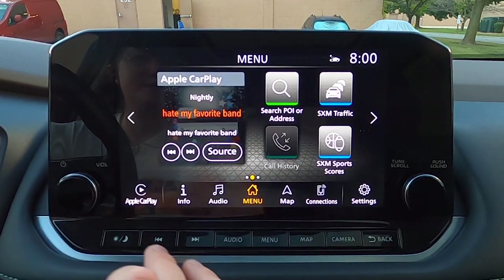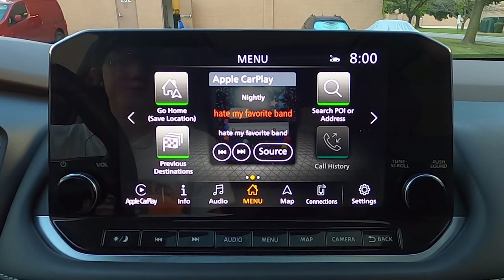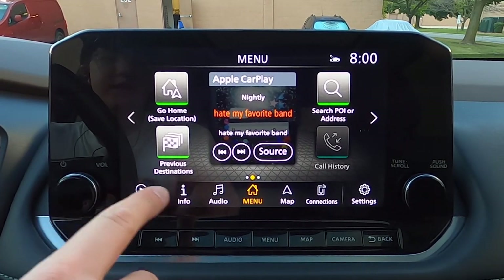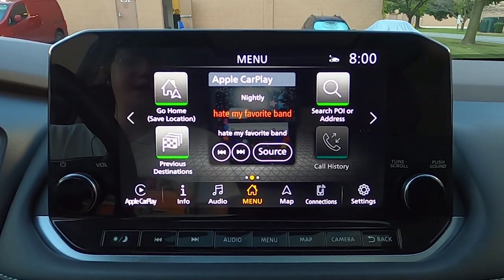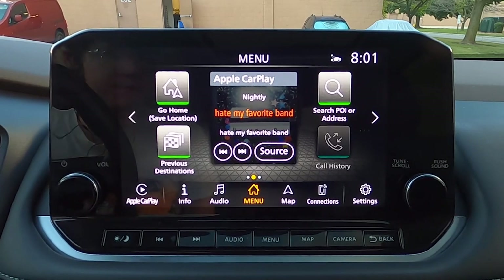If you click the menu button from somewhere else, it takes you back to this main home screen. You've got go home for your nav, destinations, and then also a shortcut — quite an attractive shortcut — to Apple CarPlay right in the middle.